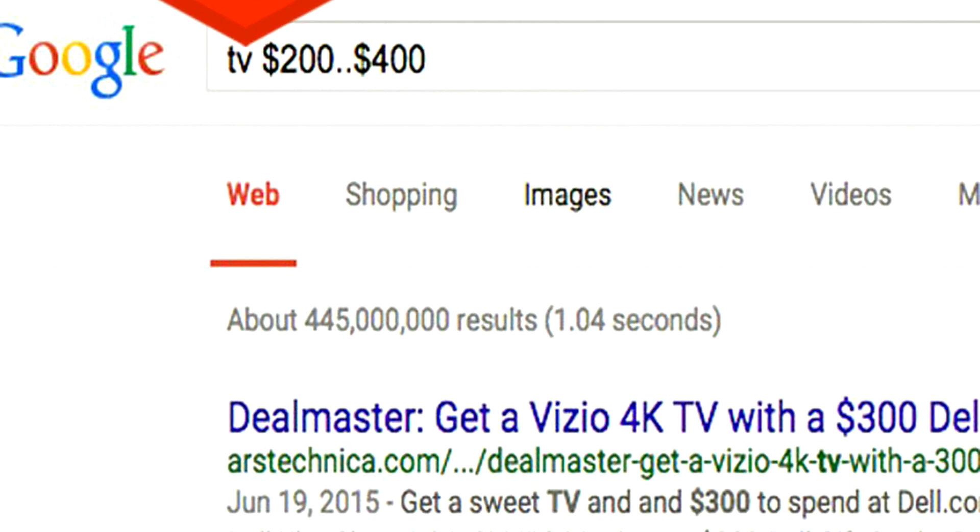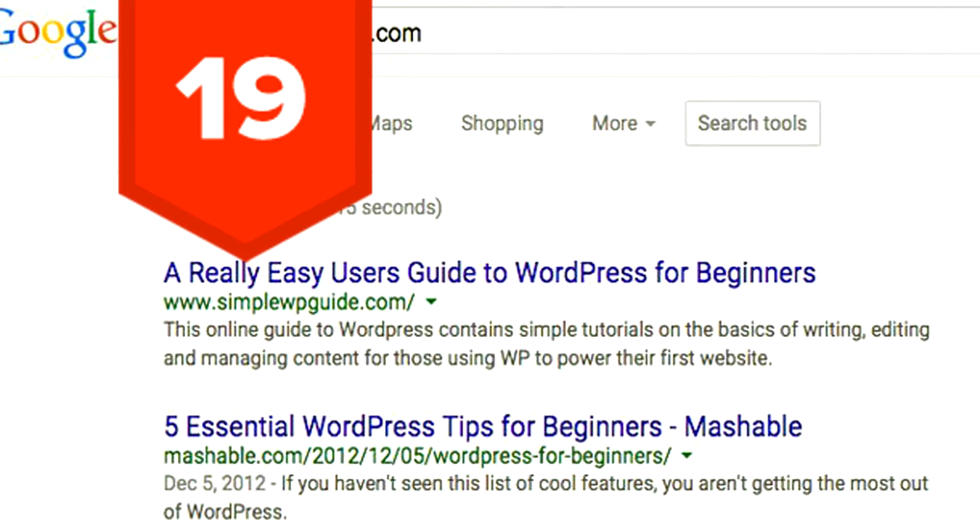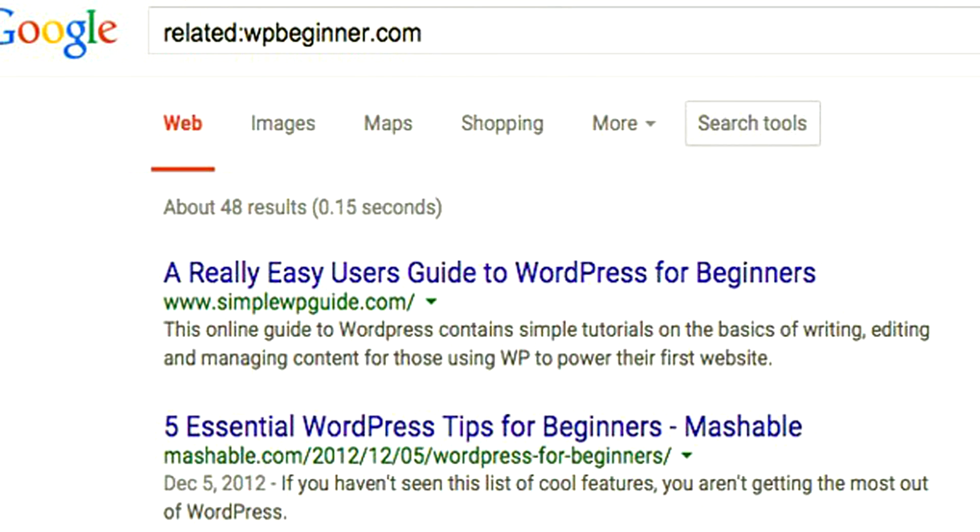Tip 21: Use two periods to set a range — for example, when searching for a certain price. Tip 20: To only get results from a specific website, preface your search with "site:" followed by the site name, then leave a space and put what you're searching for. Tip 19: In the same way, you can search related sites by replacing "site:" with "related:".